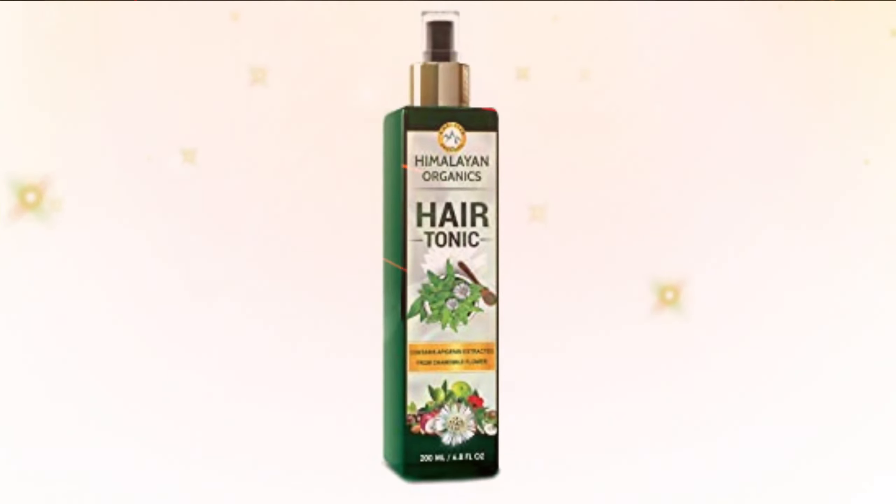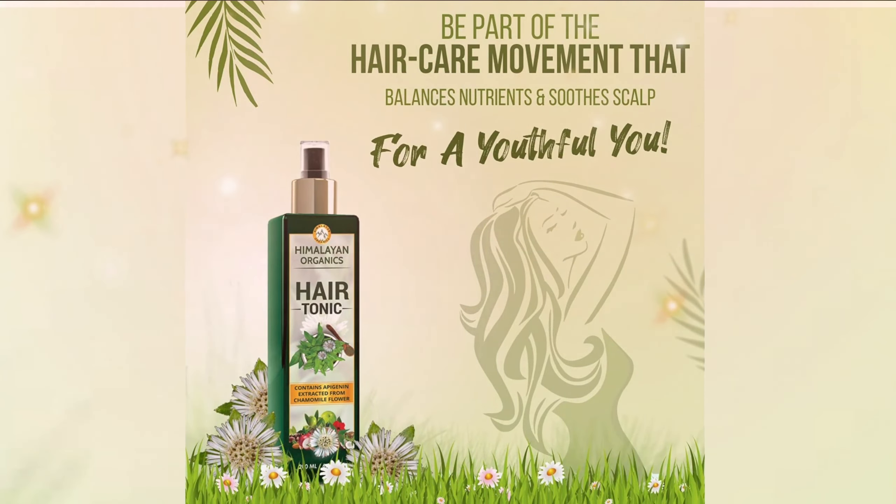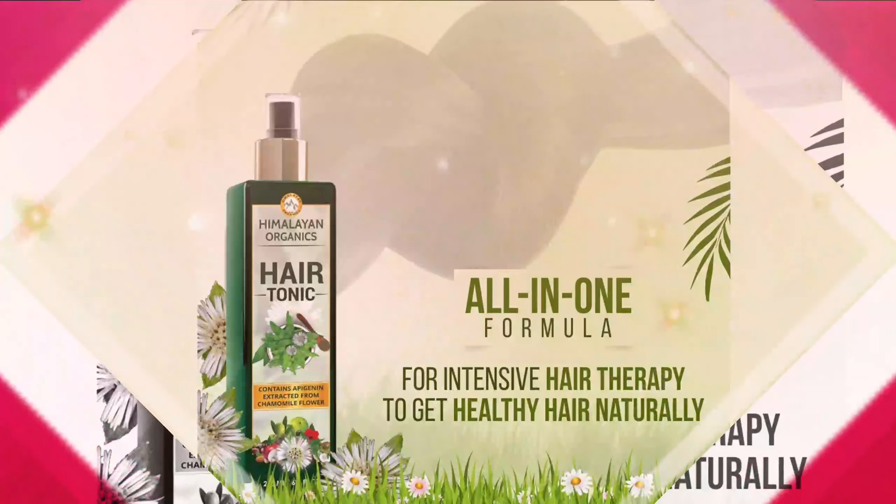Moisture is the key to natural hair growth. The sunflower oil infused hair tonic acts as a natural moisturizer because it is infused with several vitamins and minerals, including Vitamin E, that produces healthy hair growth.